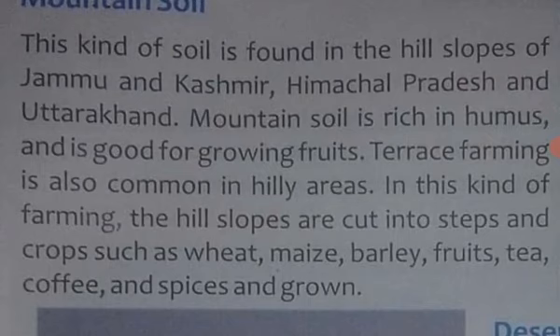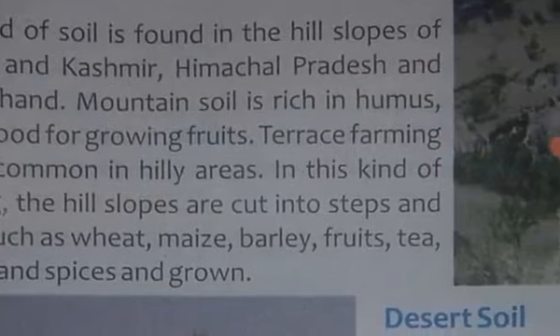Slope ko steps mein banaya jaata hai, aur usme kai tarah ki faslein ugayi jaati hain, jaise wheat, maize, barley, etc.